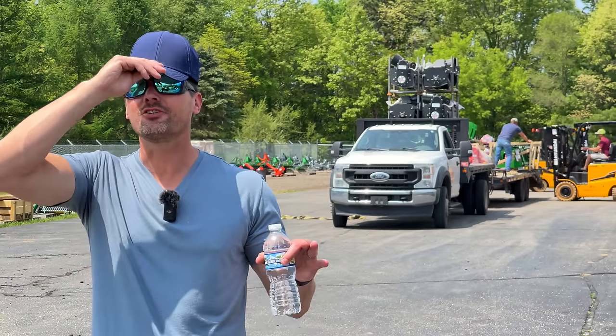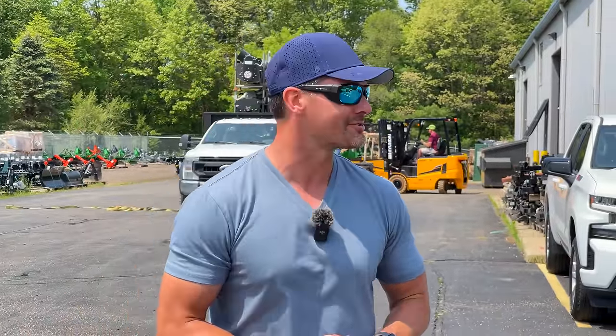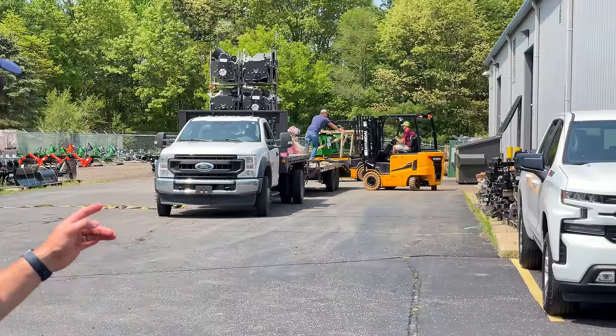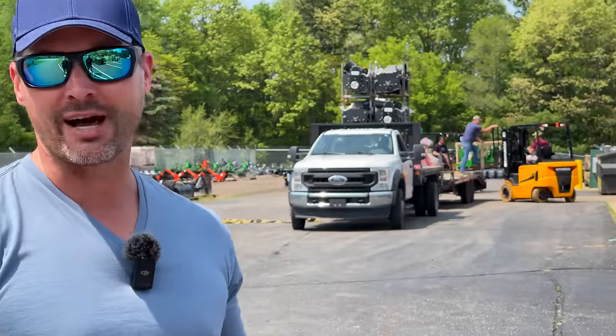We're out here at the shop today to do an inventory overview, and as you can see behind me we're getting more inventory as we speak. That happens quite a bit. We've got the whole crew out there — grapples, flail mowers, tillers coming in. Sometimes they come in on a hot shot like that, sometimes full semi loads.